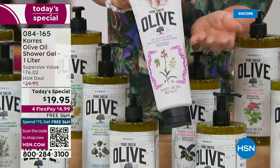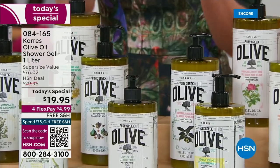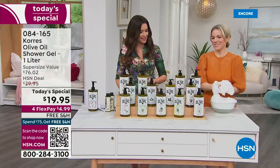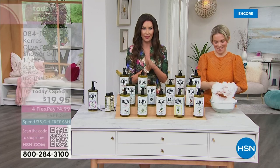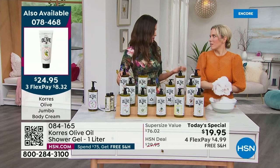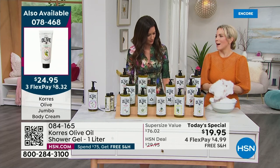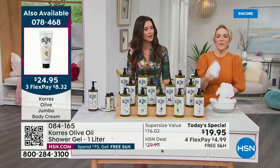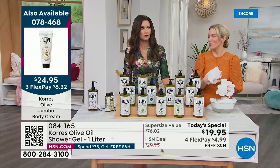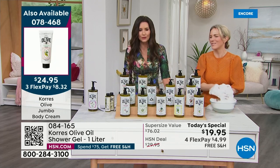Half of the body butter size is $27; the jumbo size today is $25. You want to be able to layer up those scents. Let's talk about pomegranate — juicy, exotic. Picture putting a fistful of pomegranate seeds in your mouth and they pop with that juice and invigorating energy. That is pomegranate.